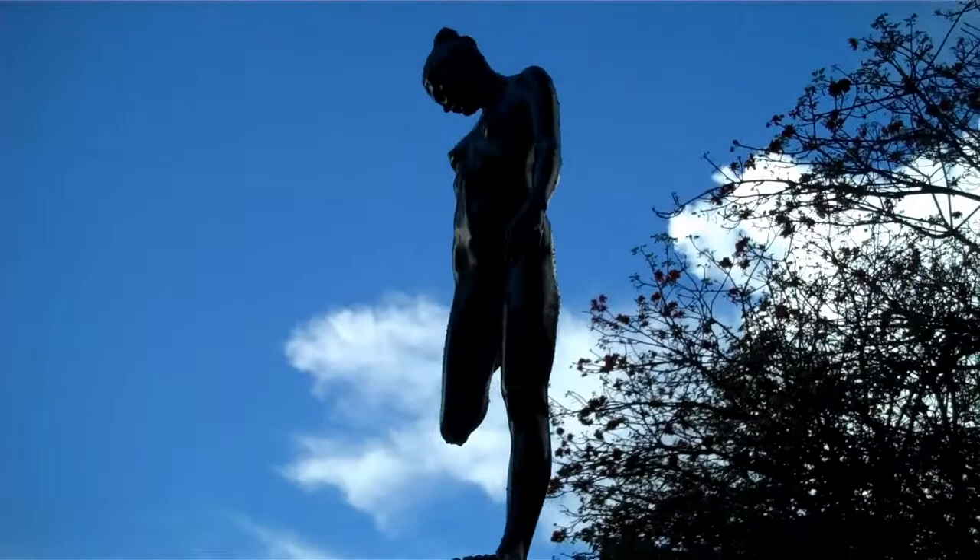I'm standing here in the center of the quad, and it's wonderful to just see the different impressionistic expressions and different mediums in terms of sculpture and cubism — all things that I know very little about, but I can appreciate it.